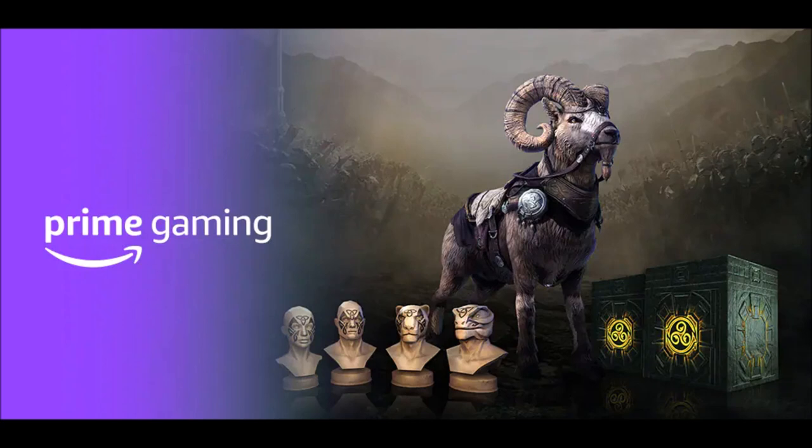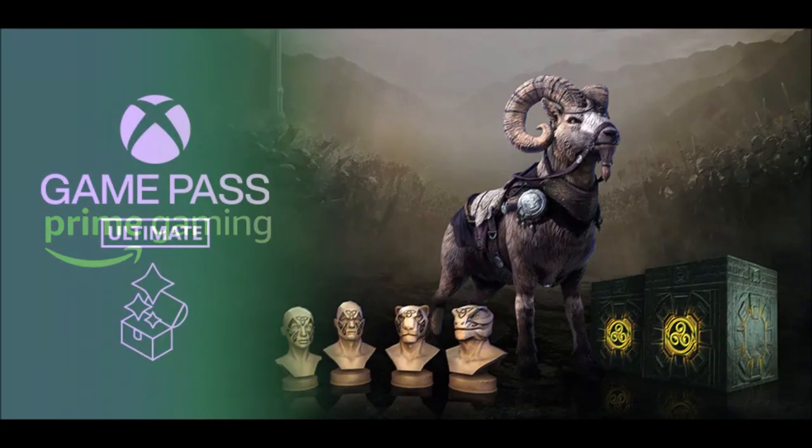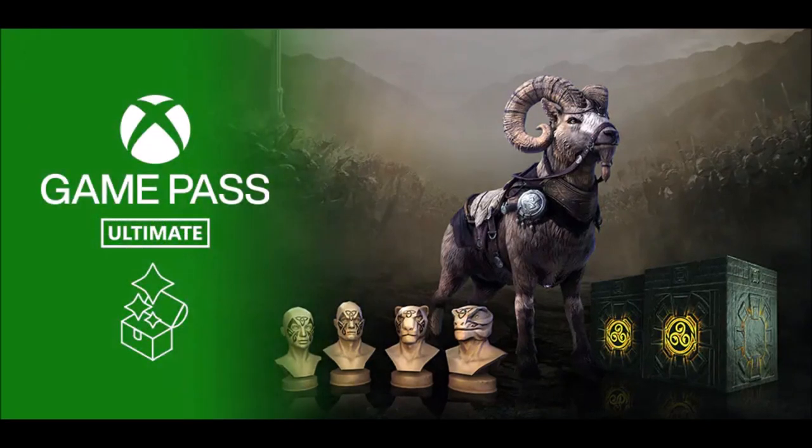If you have a Prime account, all you're going to have to do is link your Twitch account, then it's going to ask you to link your platform whether you're on PC or console. Log in from Twitch, go to the rewards page, and you can claim the RAM pack, which includes the RAM mount, some face tattoos, and two crates that you can open.